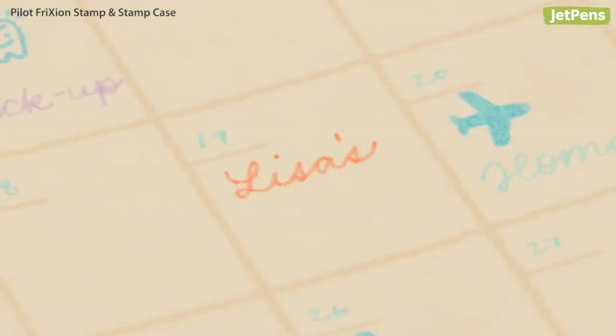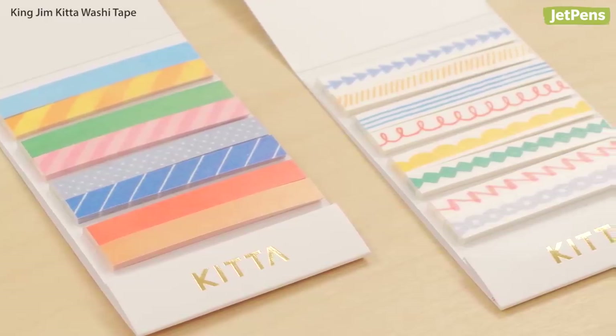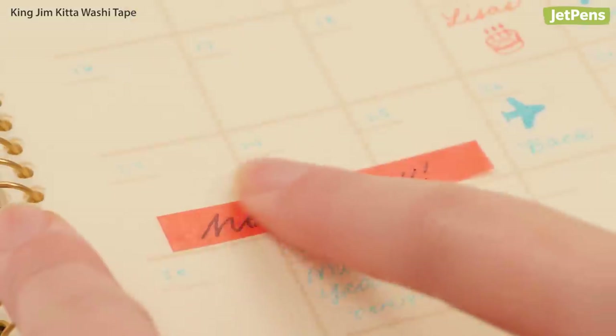They can mark important dates, like an anniversary or their favourite gift giver's birthday. These ultra-portable King Jim Kitawashi tapes are pre-cut and easy to carry around for decorating on the go.